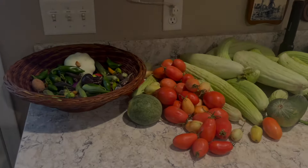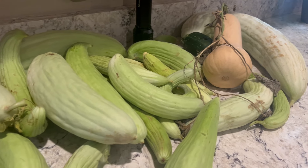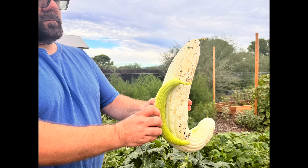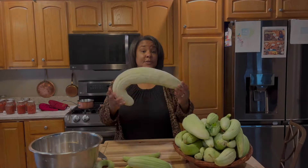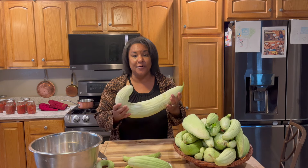Back inside the house, this is just one week's harvest. You can see all of the Armenian cucumbers, the butternut squash, the tomatoes, random peppers. My husband's showing what I think is one of the biggest Armenian cucumbers I've ever grown. This is the largest Armenian cucumber I have ever grown, and I'm super excited to weigh this guy.